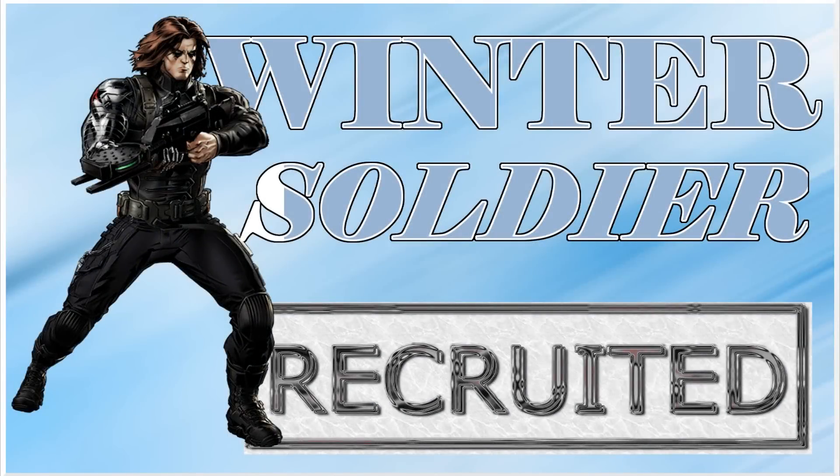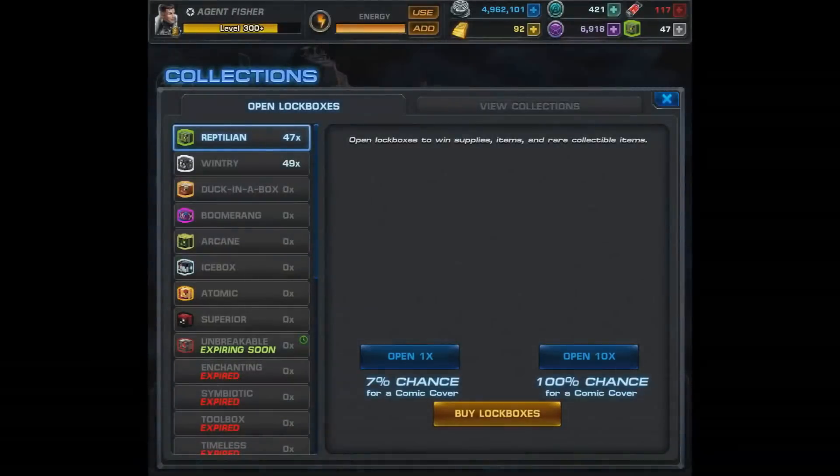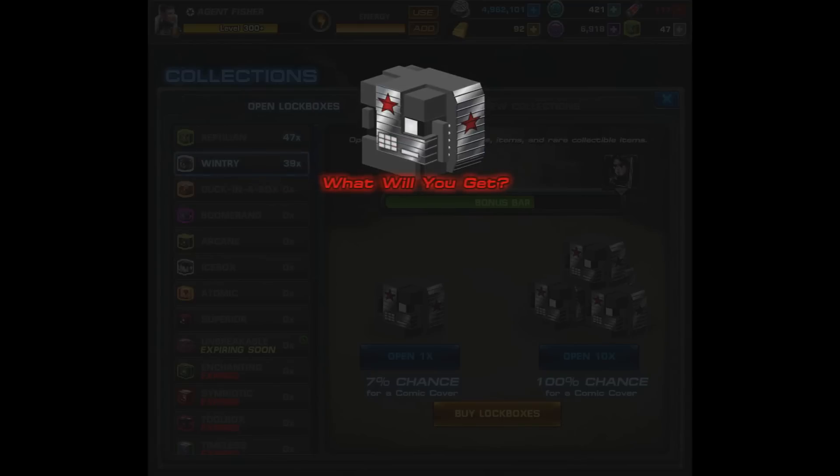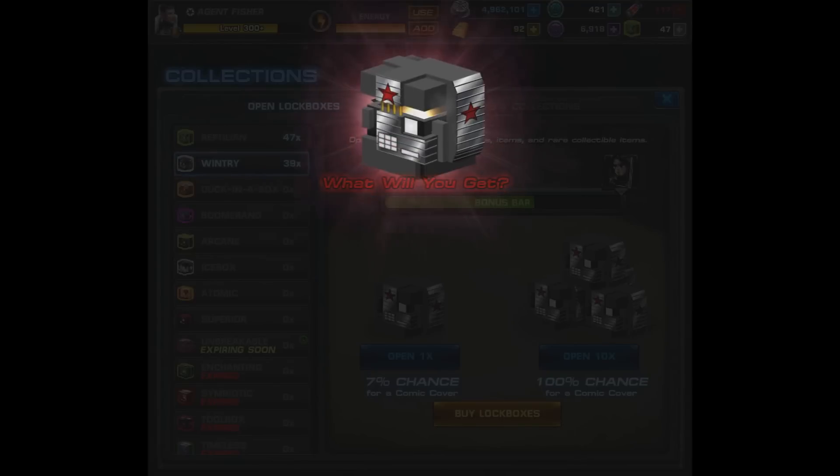What is up YouTube, it's Kingfisher745. You may have seen my last lockbox opening — we didn't quite get the Winter Soldier, so we're here once again. This time we will be recruiting him. We filled the seventh dupe bar and came back with 49 lockboxes.